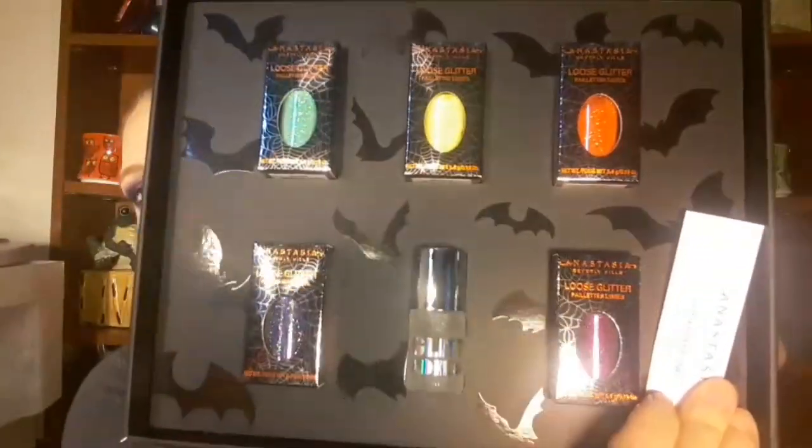I got the Anastasia Beverly Hills pigments and loose glitters. I mainly wanted the box. Then I got these from Ace Beauty.